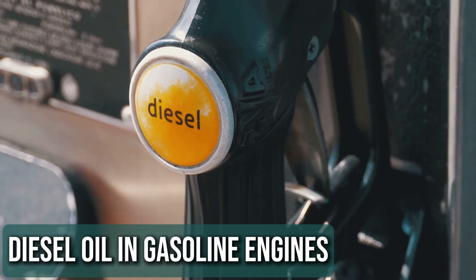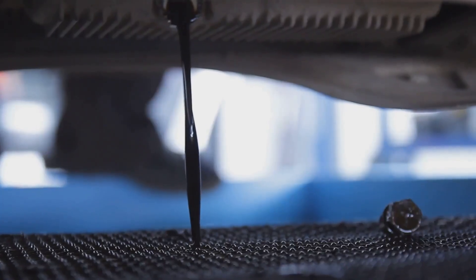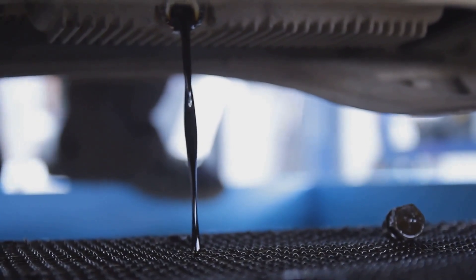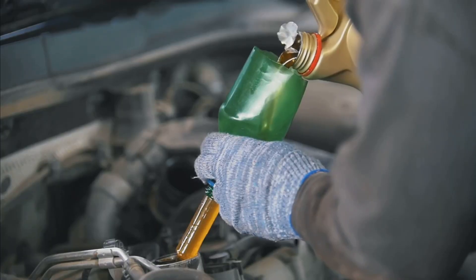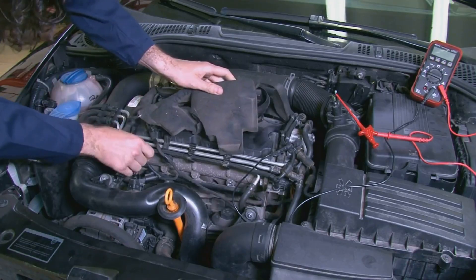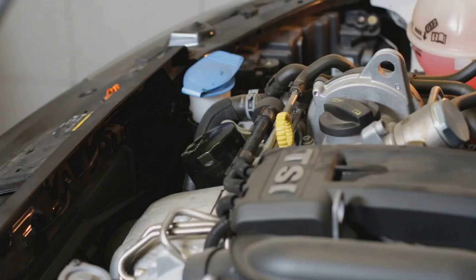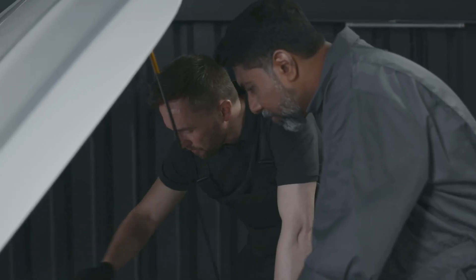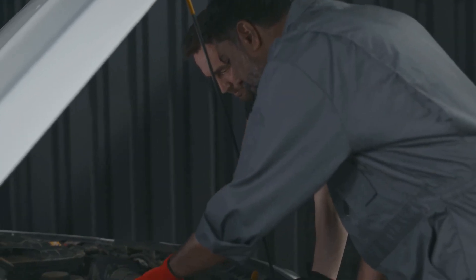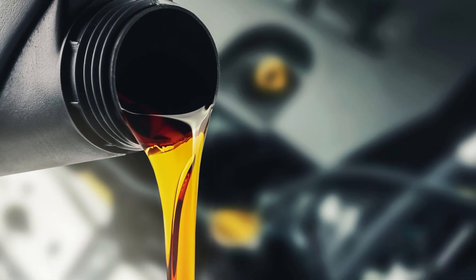Diesel engine oil isn't the same as gasoline engine oil. It has higher detergent levels and extra anti-wear additives designed for diesel engines. If you put it in a gasoline engine, it can damage the catalytic converter and mess with emissions. Unless the oil is specifically approved for both engine types, stick to the right oil for your car to avoid costly problems.